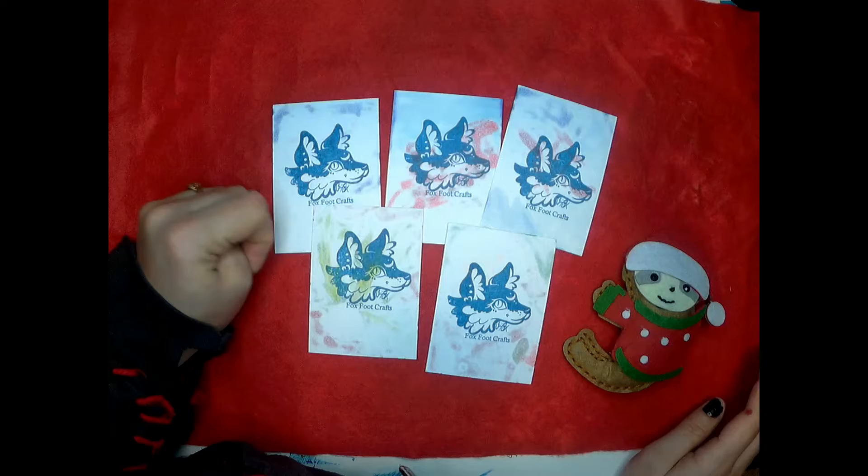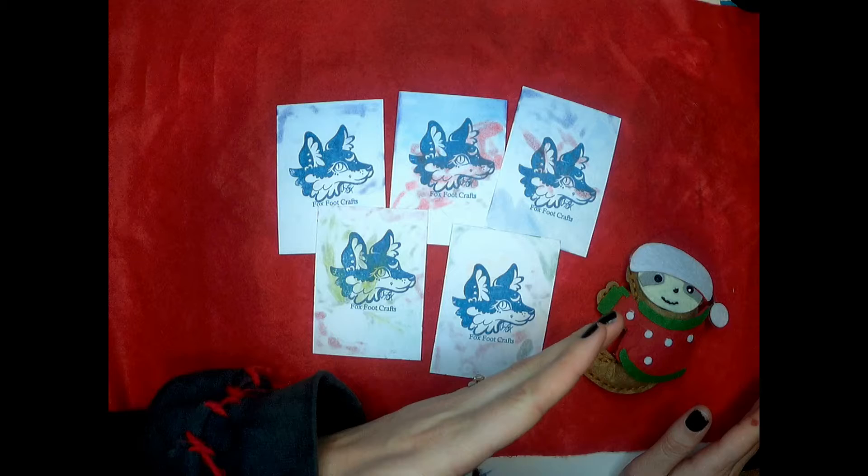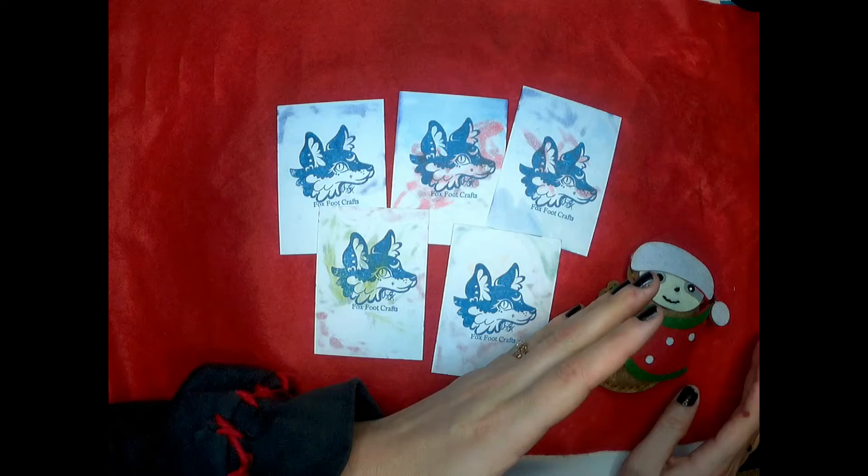We're going to be doing a Coca-Cola holiday themed trading card set. This is actually them after they've been completed. We're going to watch the time lapse and then I'll show you the reveal.